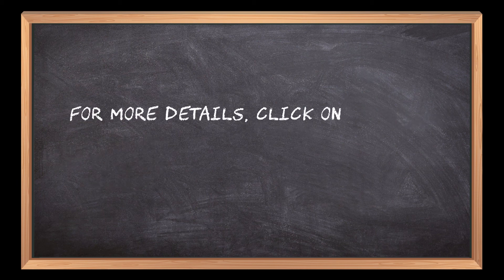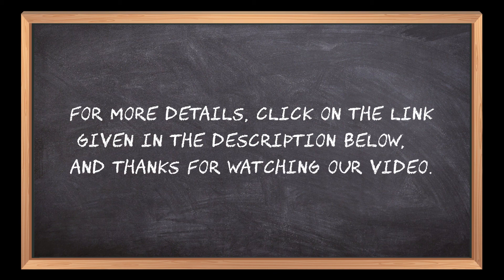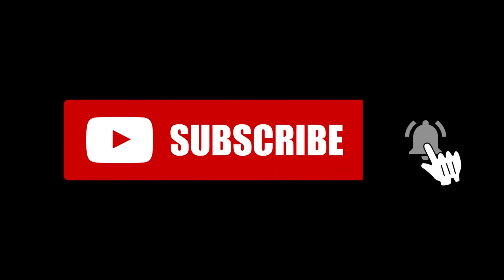For more details, click on the link given in the description below, and thanks for watching our video. If you are new here, please subscribe to our channel and hit the bell icon. Thank you.